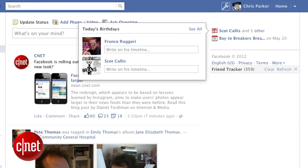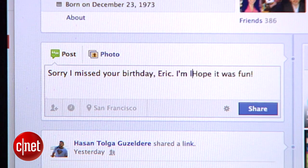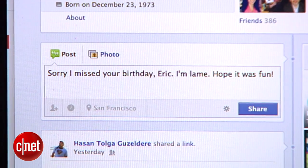If Facebook has done anything, it's made us acutely aware of everyone's birthday. Log in and you'll see birthday alerts right here at the top. But what if, heaven forbid, you go a day or two without checking Facebook? Your BFF's birthday could come and go and then you're the one stuck writing a belated wall post a week later. Don't let this happen to you.